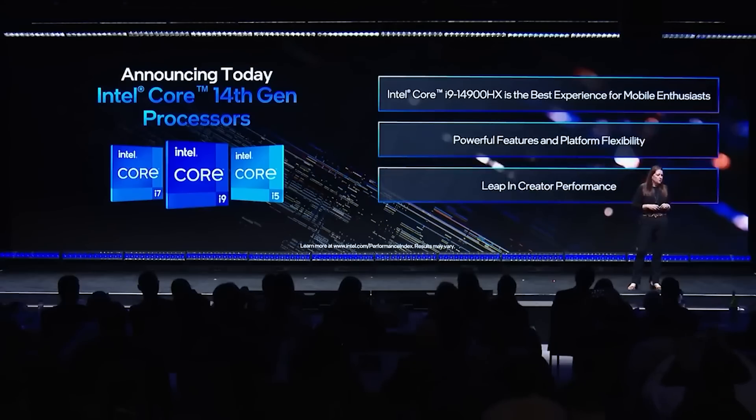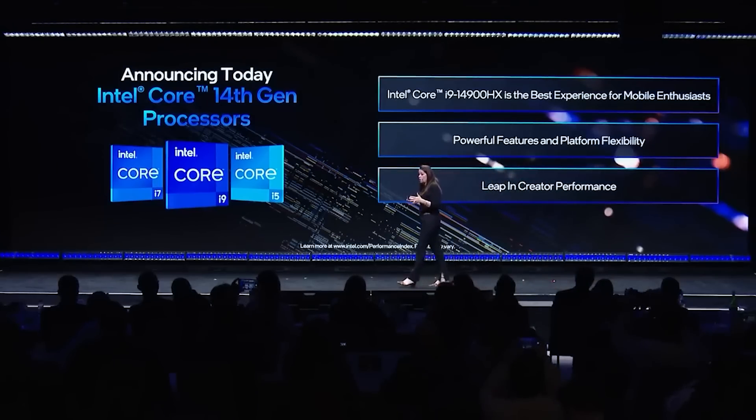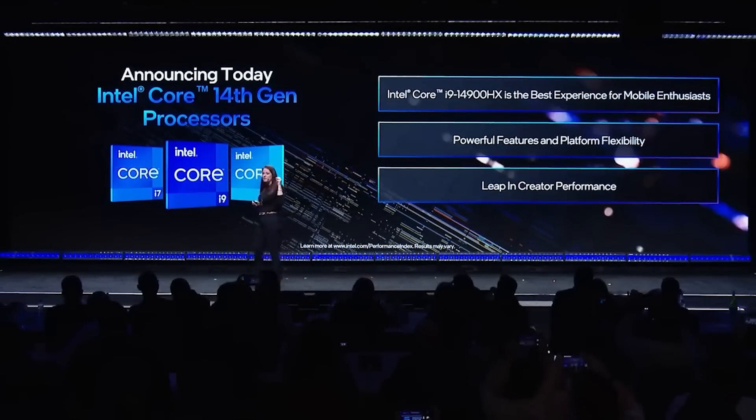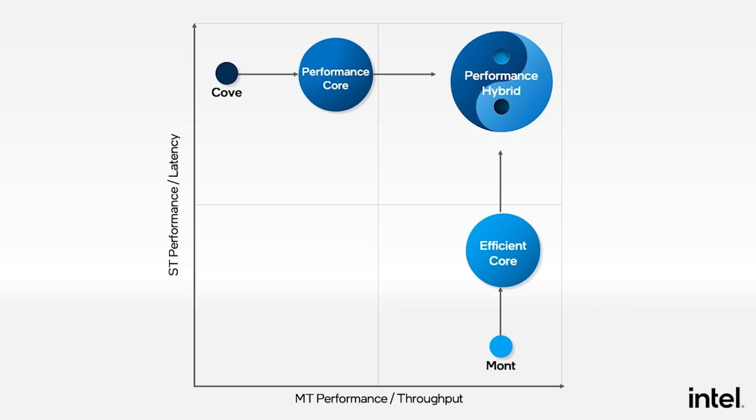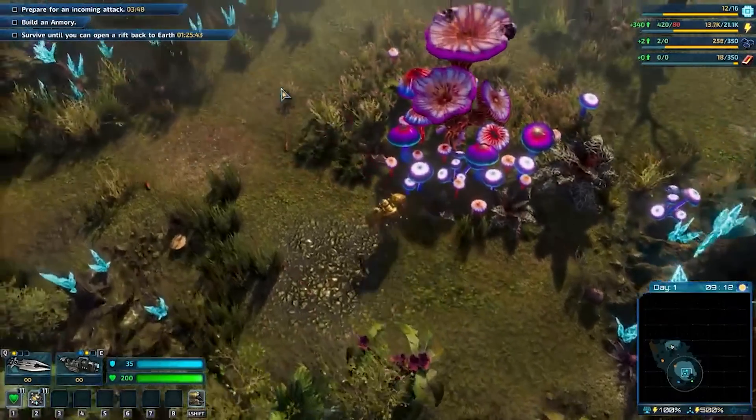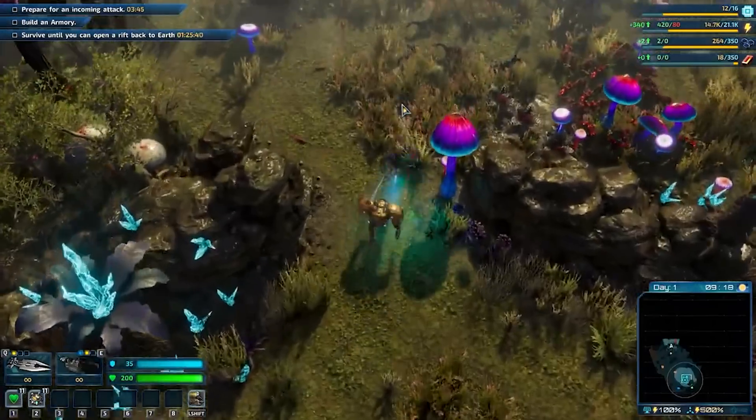There will also be a refresh of sorts incoming for Arrow Lake and it's going to feature an upgraded NPU. I have reported previously that Intel are considering an Arrow Lake refresh, and one of the big upgrades I'd heard about is doubling the E cores. I've had some pushback from a source or two telling me that the doubled E cores may not happen anymore, but it seems quite likely still. Either way, the NPU is going to be more powerful on the refresh.